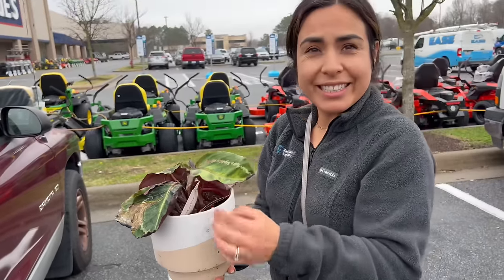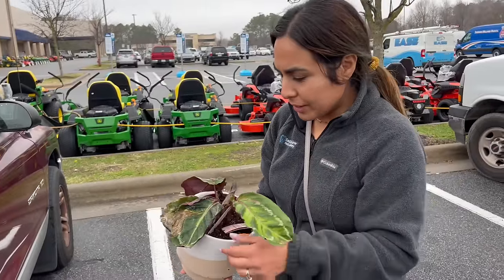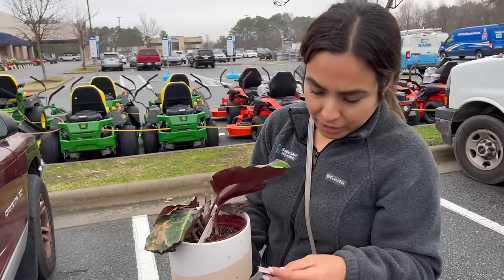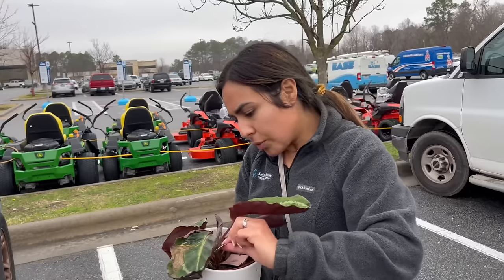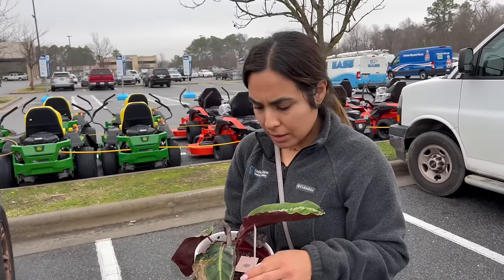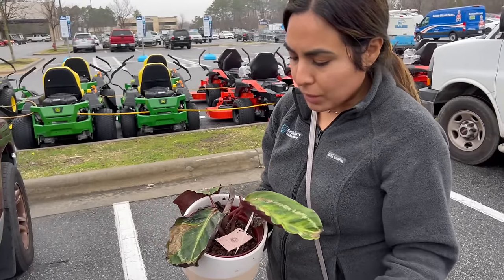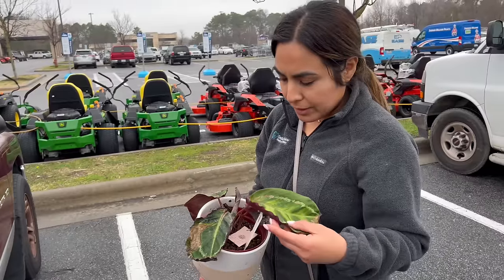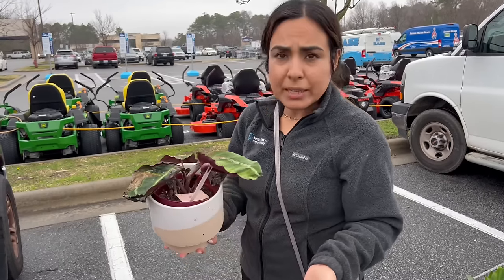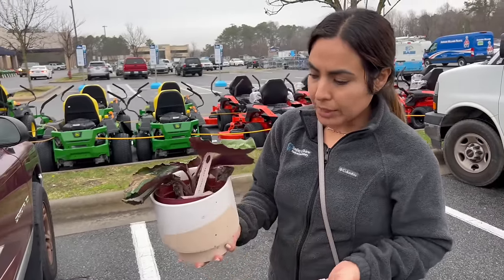And then the last one here to show you is this calathea, and it has a really nice pot as well. This one was going for $28 because this pot is just beautiful — it has a self-watering feature. There is a calathea here. I don't remember if she's called Dottie or Medallion. This is a hard plant. I don't have high hopes for it. It could make a comeback if I put it in my greenhouse with high humidity and watering. But just in my normal house, these don't do great for long. Outside they do great, but it is winter and it's raining.